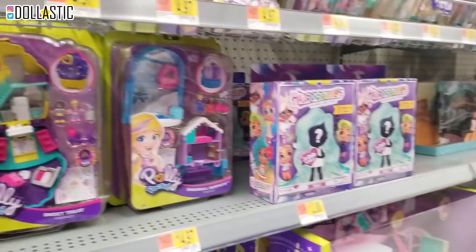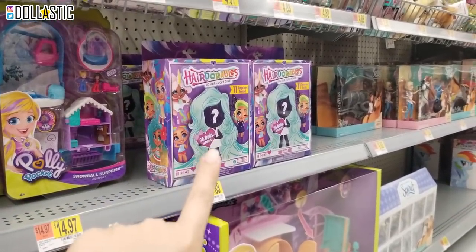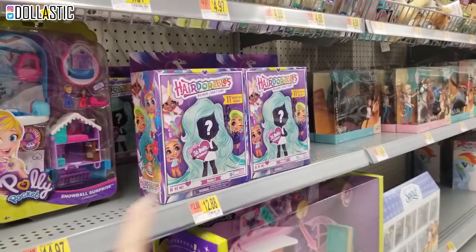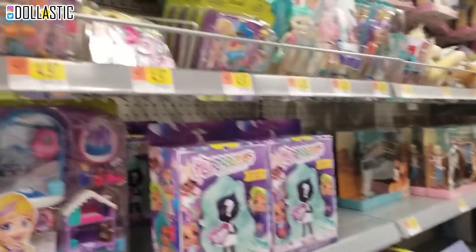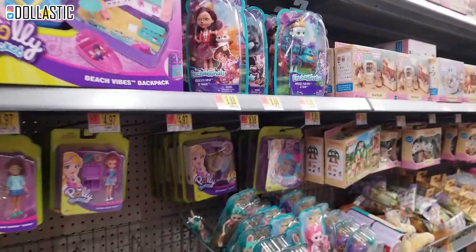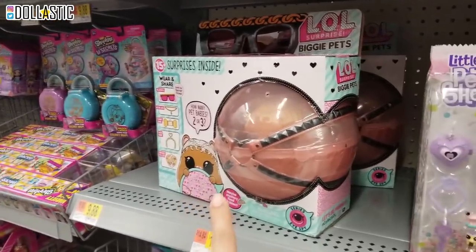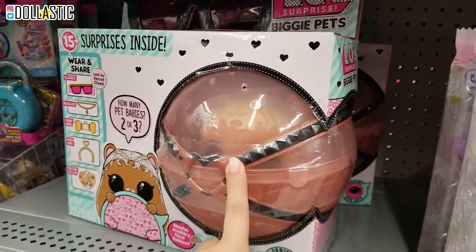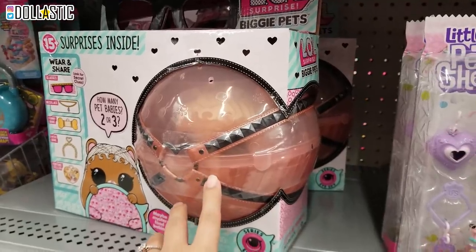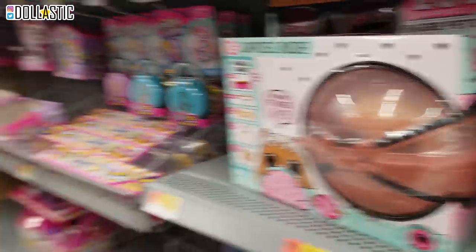But they have so much new toys. They even have the hair Doorables. I actually was sent a package from the company, so I'm going to open that very very soon. But seriously, Walmart and Target both have so much new toys. It's crazy. So they also have these big hamster ball thingies of LOL Surprise. I actually saw this once at Target and then never saw it again, so I think I'm not going to make that mistake and I'm going to actually get this one.